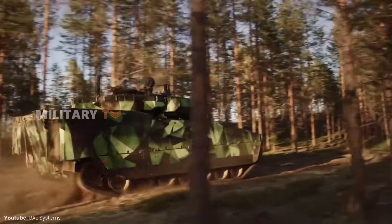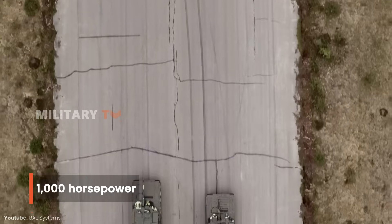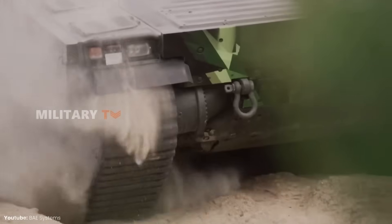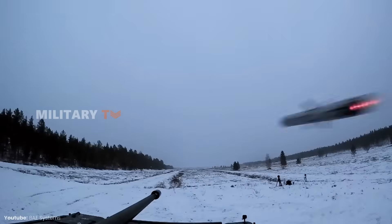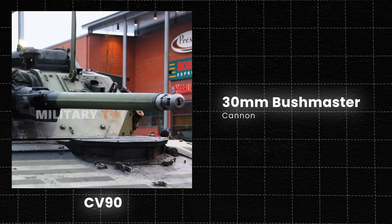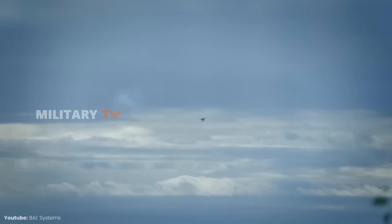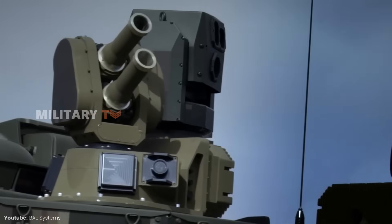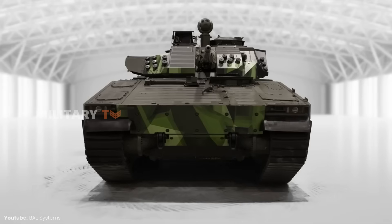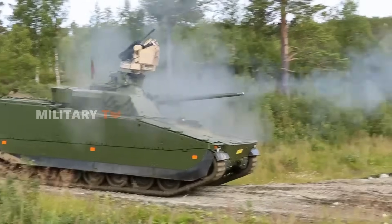The CV-90 is a real powerhouse, with a turbocharged engine that can crank out up to 1,000 horsepower depending on the version. Weighing about 37 tons, it's surprisingly agile for its size, handling rough terrain like a pro. Armed with a 30mm Bushmaster cannon, it packs serious firepower, backed up by anti-tank missiles and advanced sensors for pinpoint targeting and threat detection. When it comes to protection, the CV-90 has modular armor that can be upgraded and active protection systems that can stop incoming threats like rockets or missiles in their tracks.